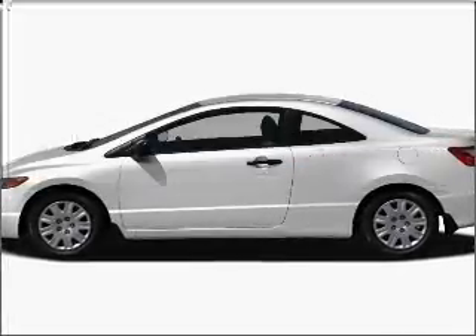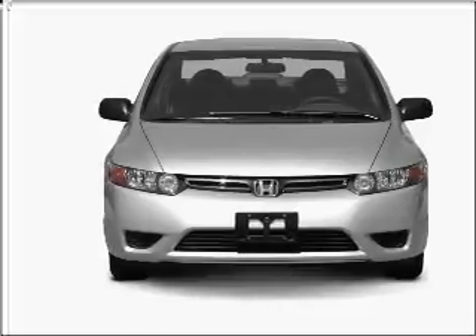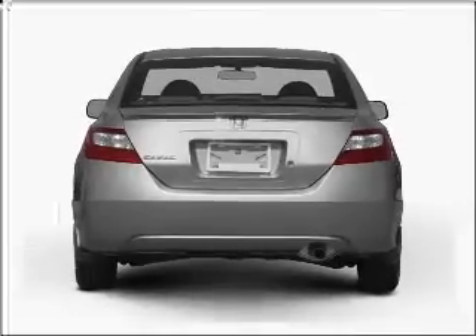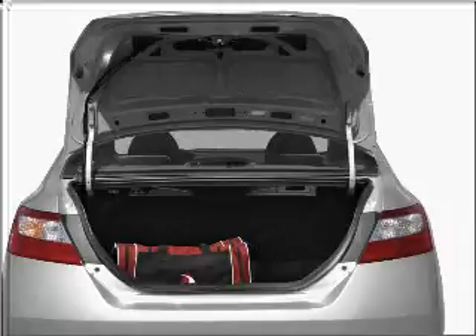Check out this 2008 Honda Civic. This is the set of wheels you've been looking for, with an efficient four-cylinder engine connected to a manual transmission that'll keep you in touch with your vehicle. Premium wheels give a more luxurious look, and a premium sound system is just one of the benefits of owning this vehicle.